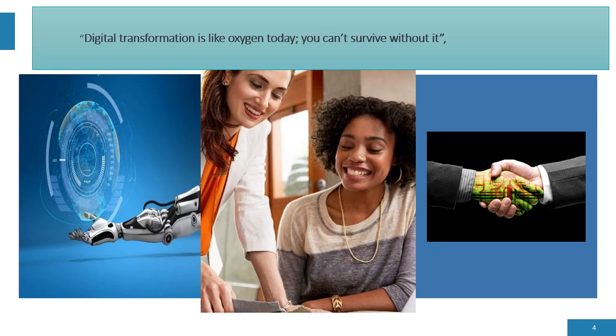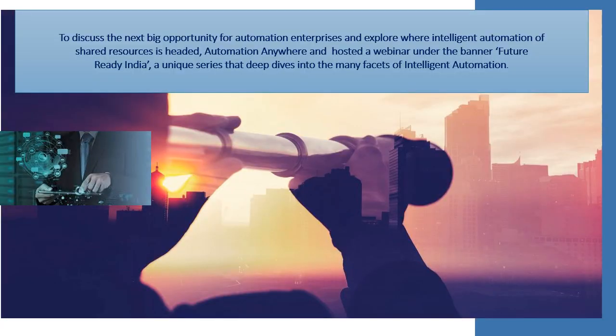Intelligent automation streamlines processes that were otherwise comprised of manual tasks or based on legacy systems, which can be resource-intensive, costly, and prone to human error.